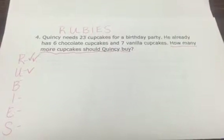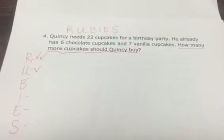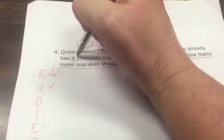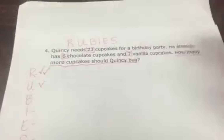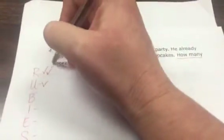Now the B asks us to box important numbers and words. He needs 23 cupcakes for a birthday party. He already has six cupcakes and seven vanilla cupcakes. 'How many more' is a key word — how many more.